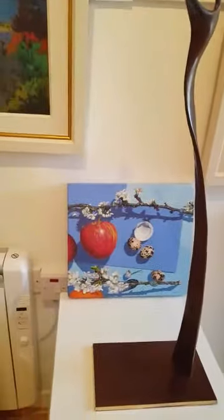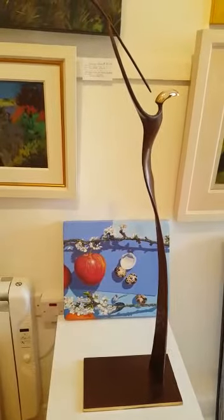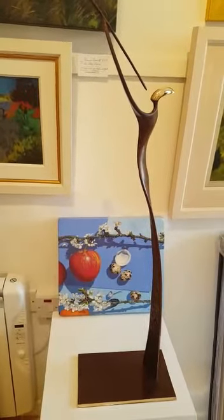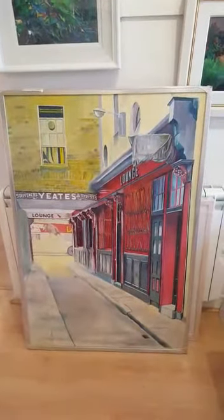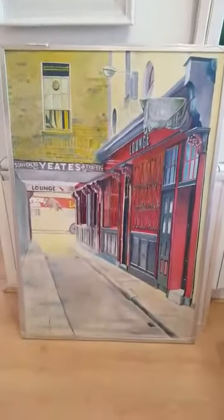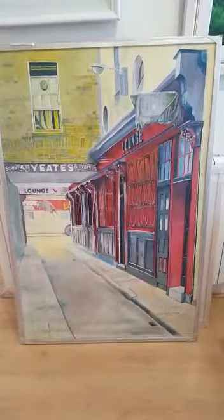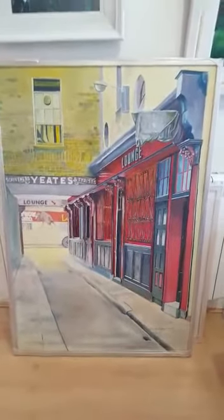Here we have Mary Roan, Apples and Apple Blossom. And a cast bronze by Sandra Bell. Here's quite a large painting of the alleyway there, beside the Olympia Theatre, by Carl Otto Schander. Beautifully painted — Carl is a Swedish artist but lived on Tory Island for a few years.